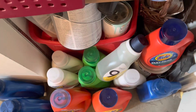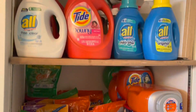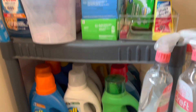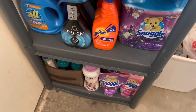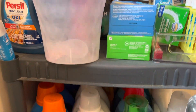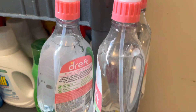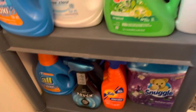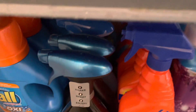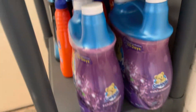Down here is where I keep my dryer sheets — all these are scent boosters, and back there is fabric softener. Down here is overflow: Nine Elements and more overflow laundry detergent. I have a lot, which is awesome. On the second and last laundry shelf, the stuff at the top is what we're using right now. Down here is more laundry detergent: Persil, Gain, draft laundry stain remover, more All at the bottom. Then some fabric spray and a lot of stain removers, and two big Snuggles.